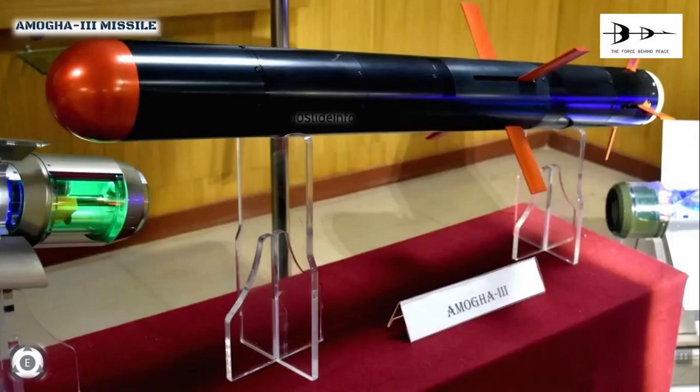The weight class of the warhead has not been disclosed as of now. The complete missile system features the AMOGHA 3 missile, a tripod, and a common launch unit with remote operation capabilities.